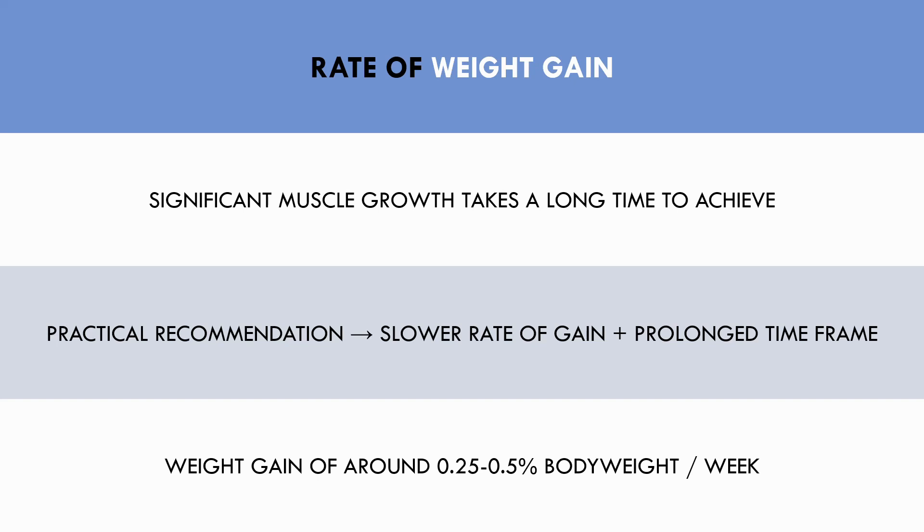Weight gain at around 0.25 to 0.5 percent of body weight per week is a good rough guide for muscle growth. To maximize muscle growth, this should be prolonged for at least six months to ensure adequate time for adaptation.